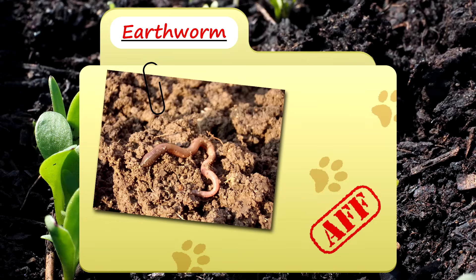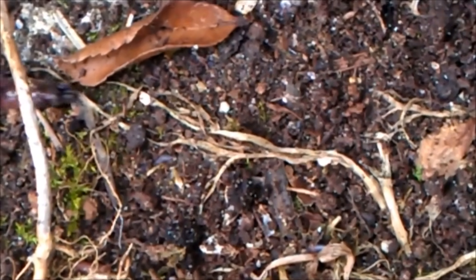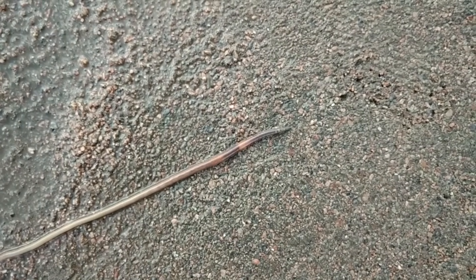Today on Animal Fact Files, we're going to be looking at the earthworm. If you live in Western Asia, Europe, or North America, you've probably seen them while digging up some dirt, or maybe even after the rain on the sidewalk.